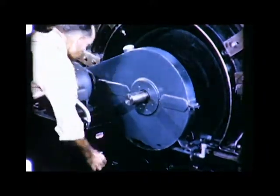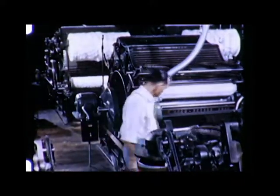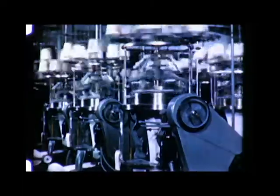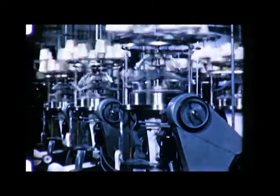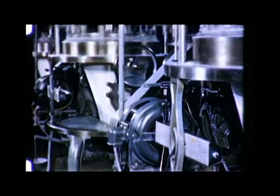Starting is easier. Speed is more uniform. And, of course, working conditions are safe. With individual drive, machines such as these knitters can be arranged to save floor area, and the machines turn out a product that's a lot cleaner.